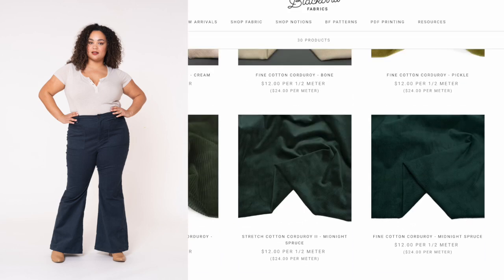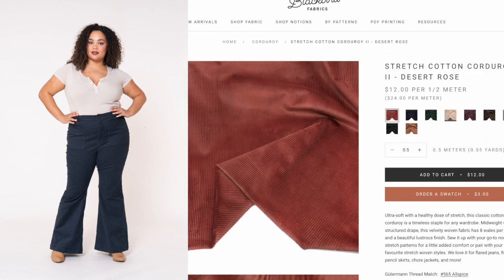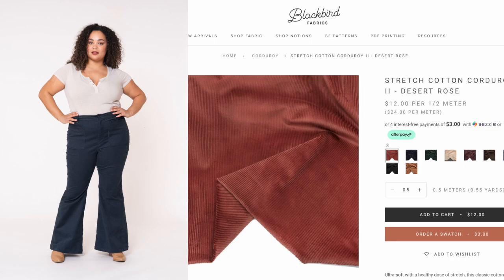I love this color called Desert Rose, which is sort of a rust color, and I would definitely make myself a pair of Chelsea jeans out of this.